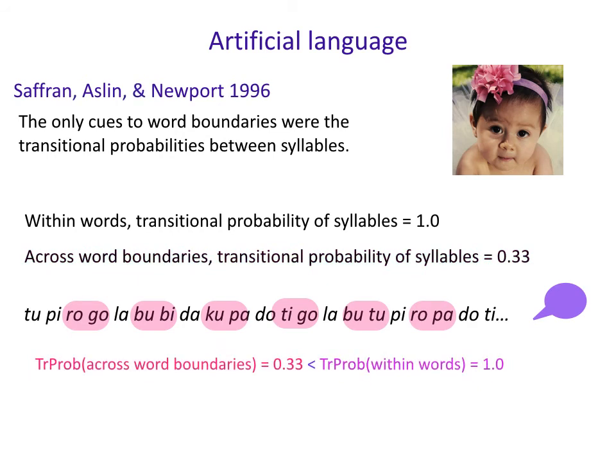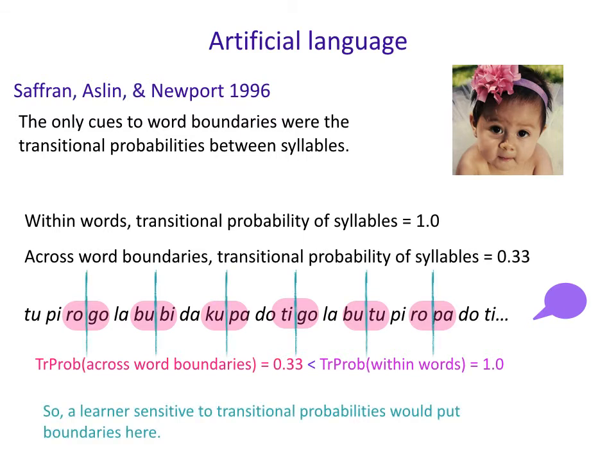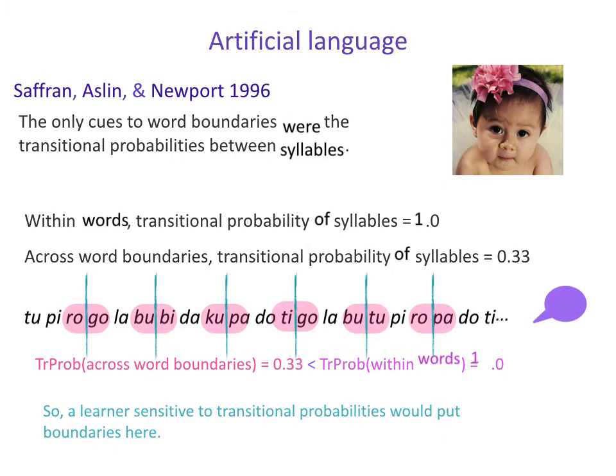If you're paying attention to this — and this is really the only information available — it should clue an eight-month-old in on where the word boundaries are. A learner sensitive to transitional probabilities would place boundaries in exactly those positions.